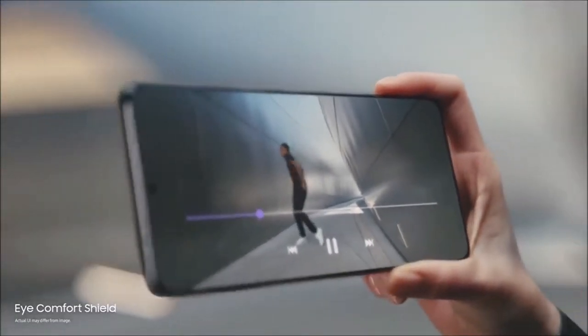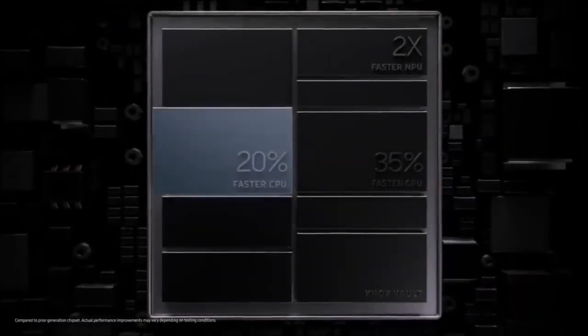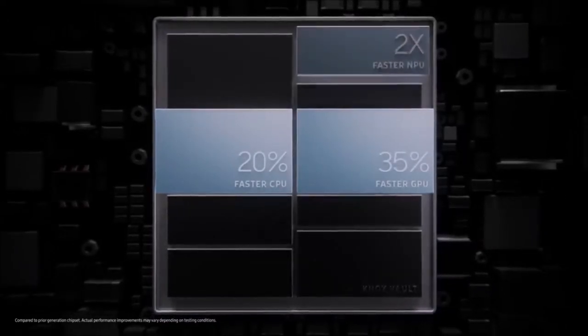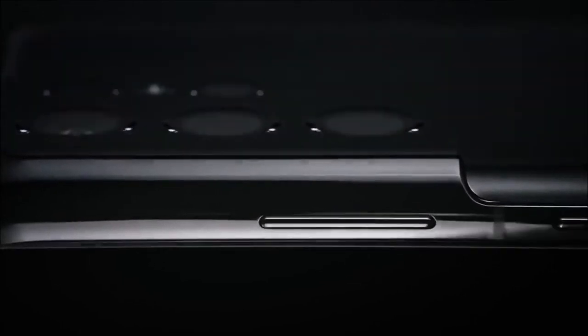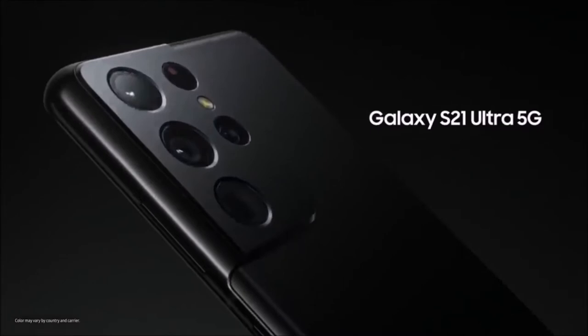Other key features include the fast Qualcomm Snapdragon 888 processor in the US and China, or Exynos 2100 in the rest of the world, the stunning dynamic AMOLED 2x display with Quad HD resolution of 3200x1440 pixels, a refresh rate of 120Hz, HDR10+ support, and a peak brightness of 1500 nits. If you don't mind splurging more than $1000, the Samsung Galaxy S21 Ultra is a fantastic camera phone.